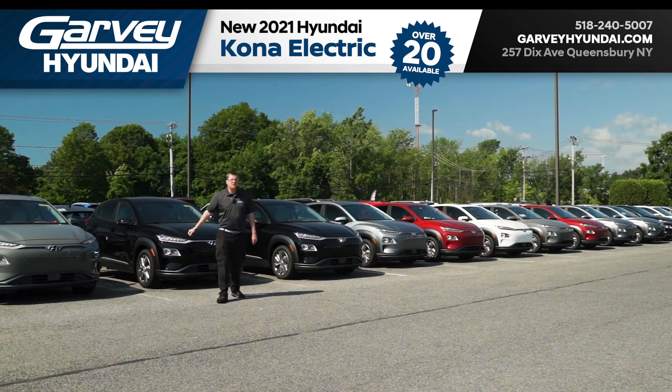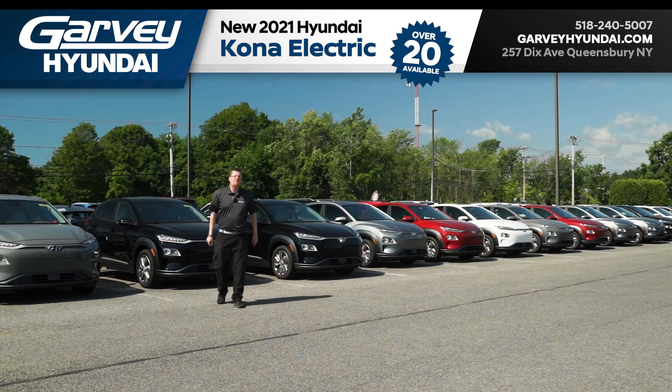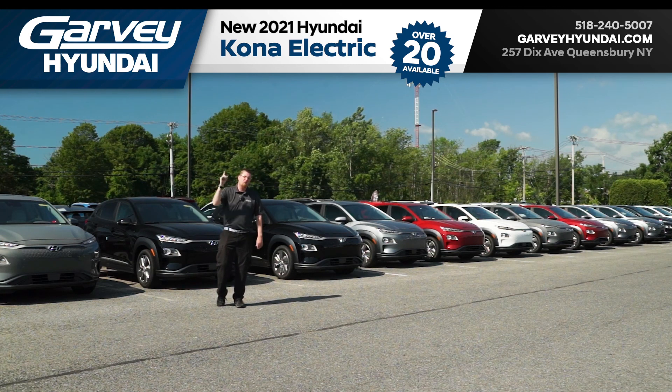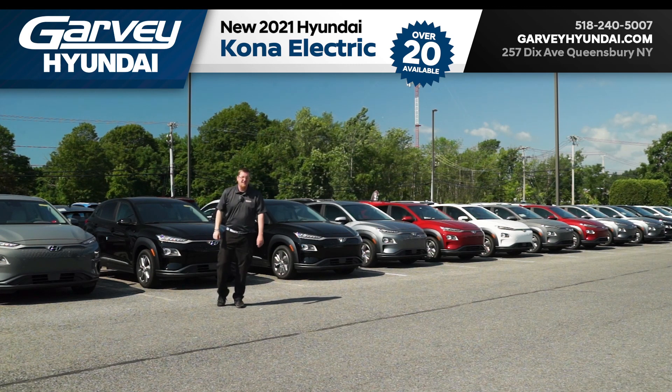There is so much on offer and so much selection that you just won't find anywhere else. So to see which Kona Electric is just right for you, give us a call, go online, or stop into Garvey Hyundai today.